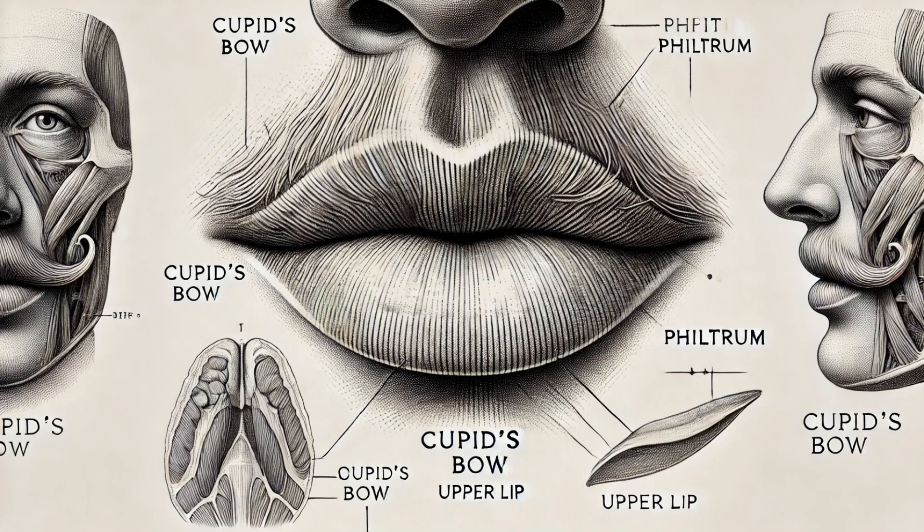Below the nose, you'll find the philtrum — the vertical groove that connects the lips to the base of the nose. Fun fact: the shape of the philtrum is unique to each person, much like fingerprints. It's even thought to play a role in the way our faces form during embryonic development.